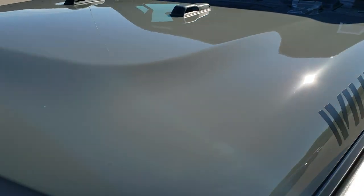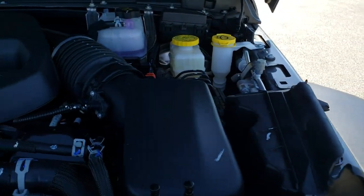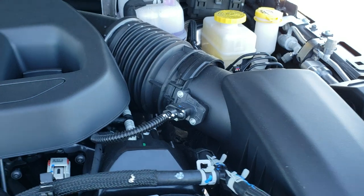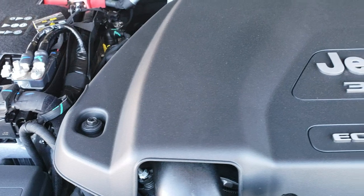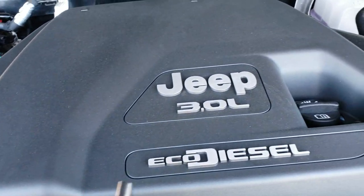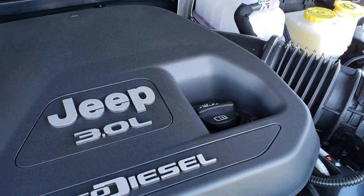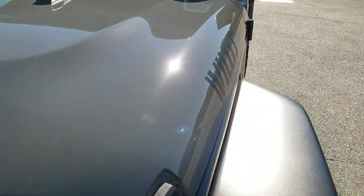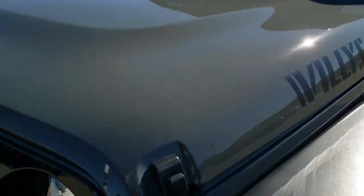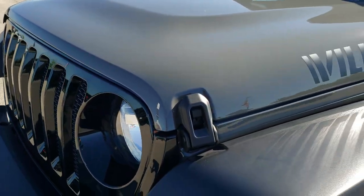I'm going to get right under the hood here and show you the engine. So we got the 3-liter EcoDiesel — it's really not that much louder. I'm going to get close with the microphone here so you can hear it run. And honestly, when you're driving this thing you really don't hear how much louder it is than the gas motor, but just wanted to get under there and show you that right at the beginning here.